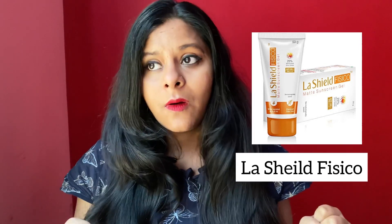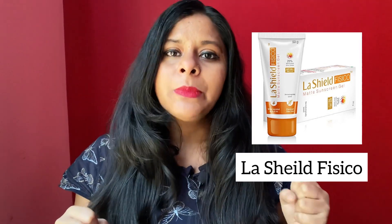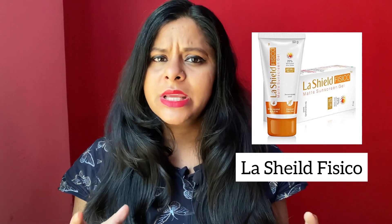The second option is Lashil Physical Sunscreen, which is fragrance-free. This is a silicone-based sunscreen that is 100% physical. I have suggested it to many oily skin users. Ingredients-wise it is completely safe and it is a beautiful product. If you get a discount, you can definitely try it.